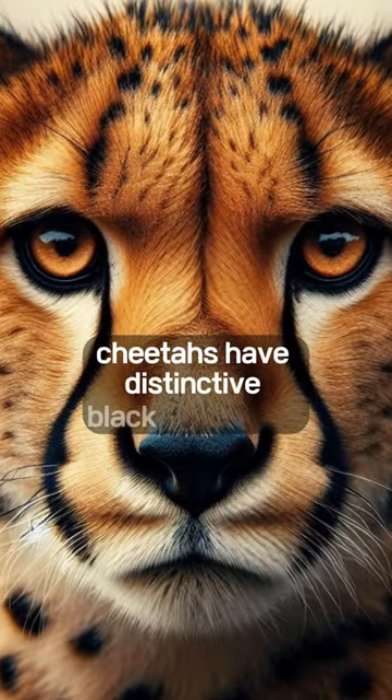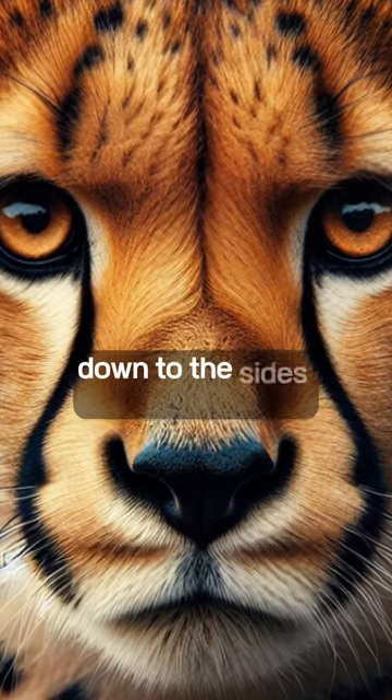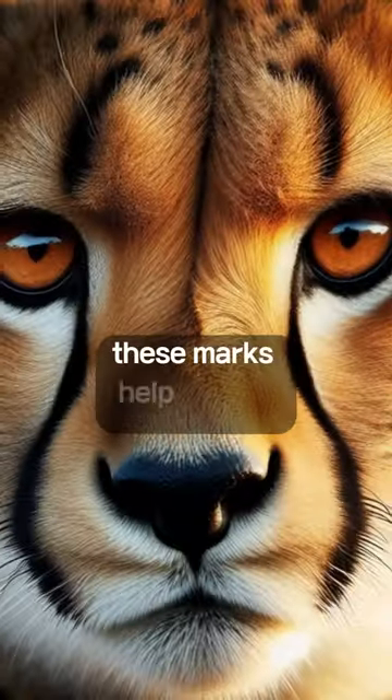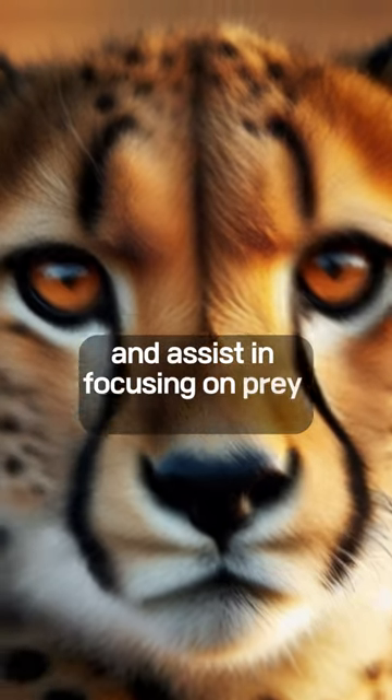Cheetahs have distinctive black tear marks running from the inner corners of their eyes down to the sides of their mouths. These marks help reflect the sun's glare and assist in focusing on prey during hunts.